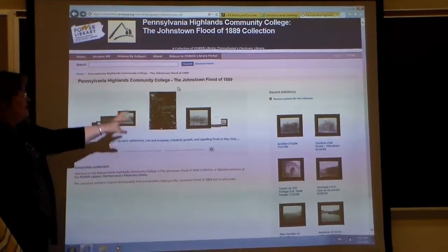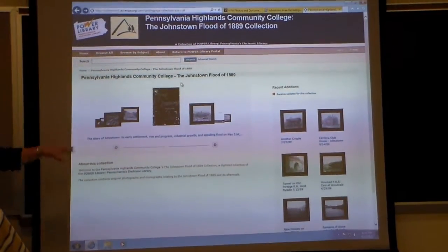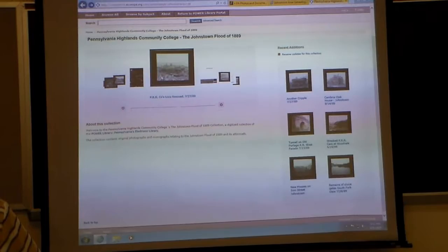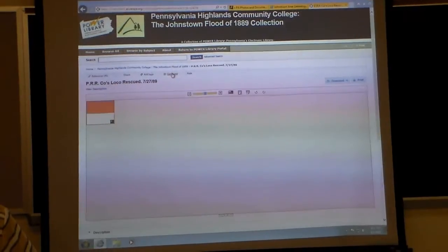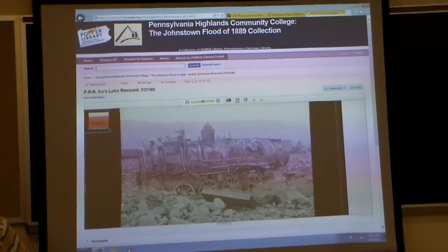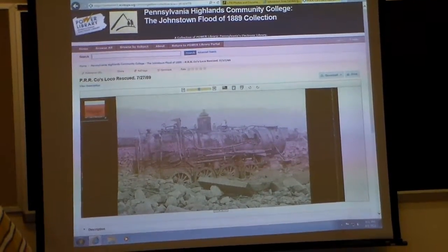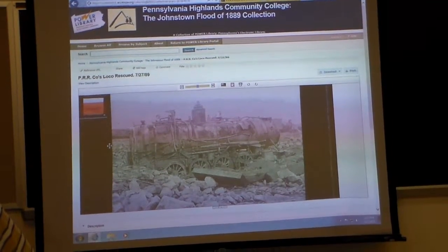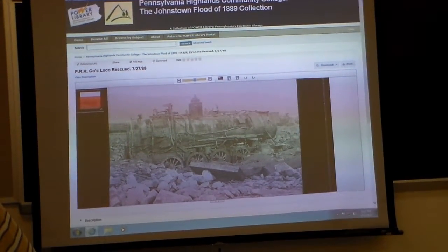The Johnstown Flood collection has digitized books, the Sharpay dissertation, and all of the photographs. These are photographs that were in the National Park Service's collection that pretty much no one ever sees or has seen. So they're kind of unique photographs in and of themselves of the aftermath of the flood. So they're in your collection.